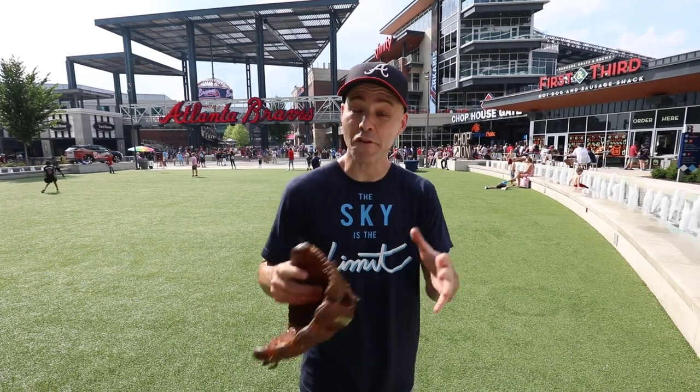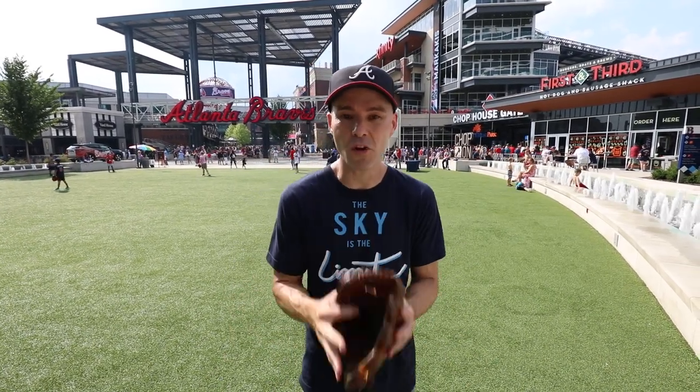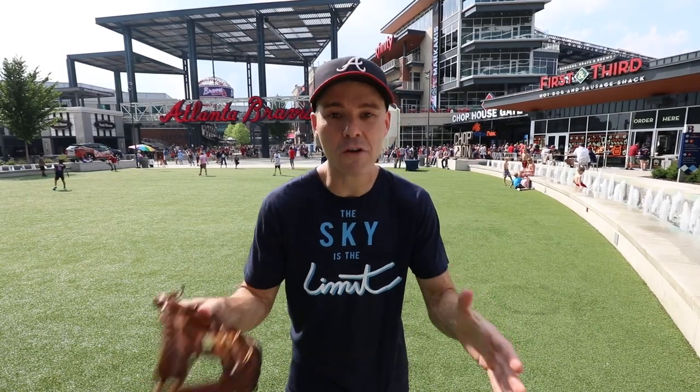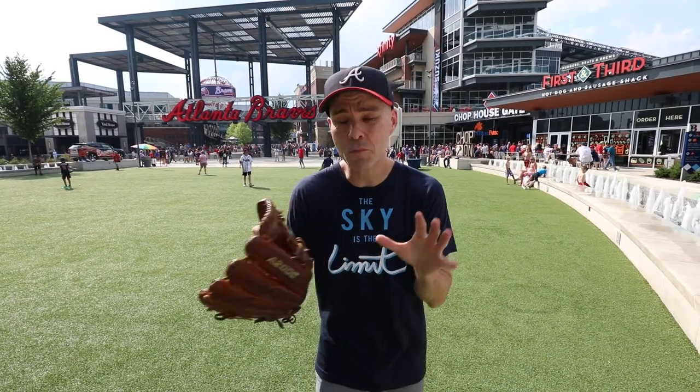Hey everyone, this is Zach Hample back at SunTrust Park in Atlanta for my second game on this trip. The first game, the Dodgers were here, it was a Saturday night, and this place was sold out — that entire four-game series was sold out. Now it's a Monday night, the Miami Marlins are in town, so it should be much more laid back tonight. We'll see how that affects my numbers.